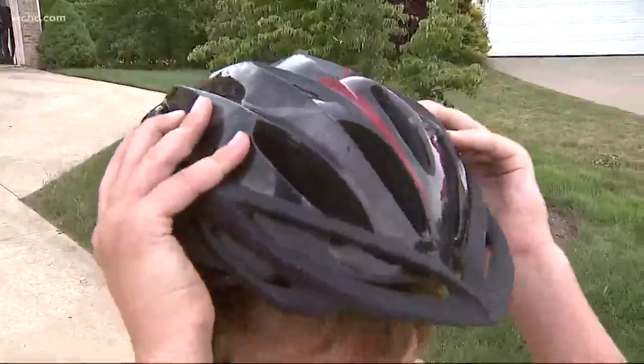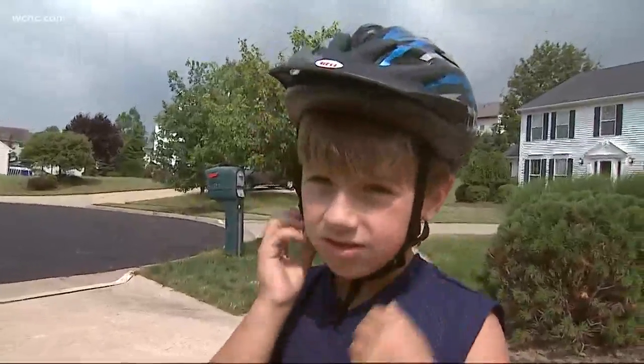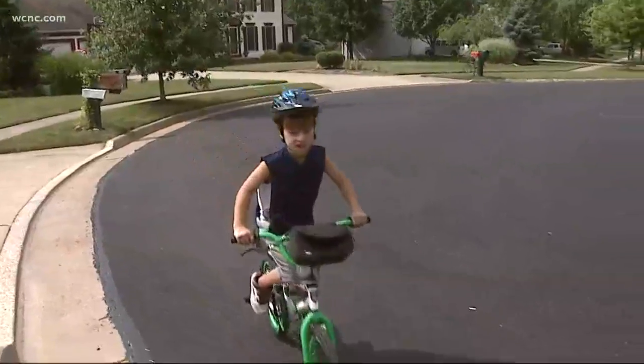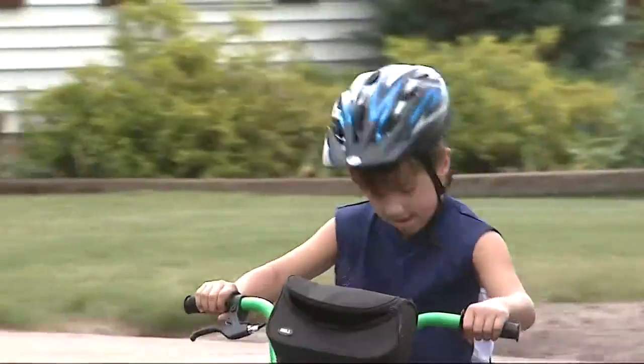The helmet also should fit tightly. Dr. Gregory Weaver of Cleveland Clinic Children says the single most effective way to reduce injury and death from a bicycle crash is to wear a helmet. The doctor says a bike helmet should be tight enough so when it's on a child's head, it stays in place and doesn't move around.